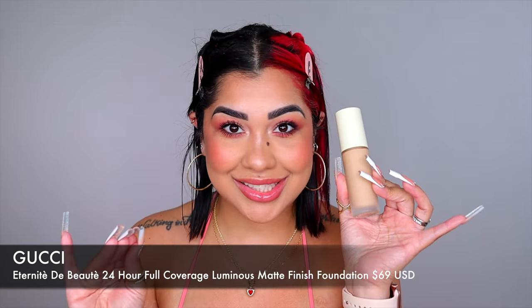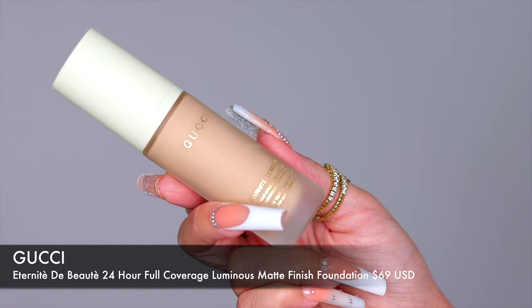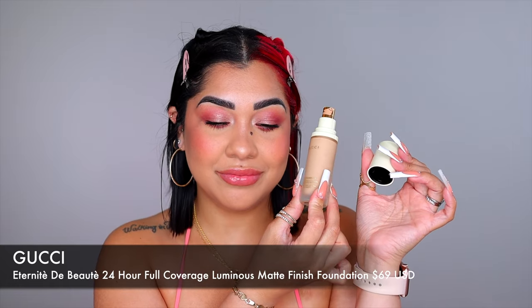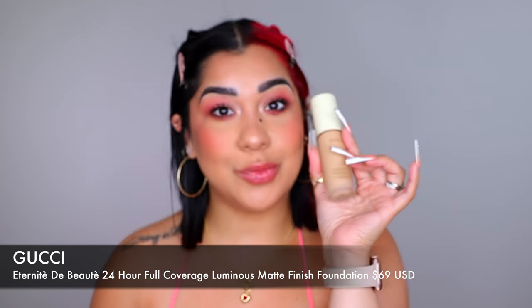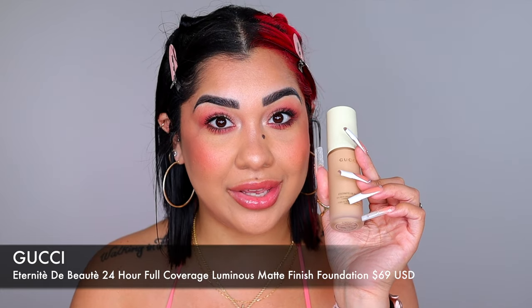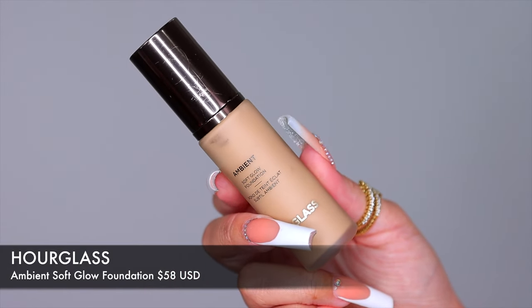If you need something more glam with full coverage and long lasting wear, this new one from Gucci is great. It's full coverage but keeps skin looking natural, works for all skin types, and the finish is beautiful — not too matte or too glowing. The packaging is gorgeous, it's worth the splurge, lasts all day without looking cakey, and doesn't feel dry even with full coverage.